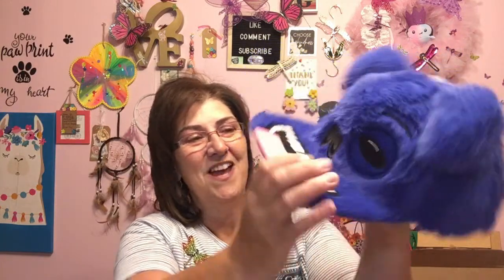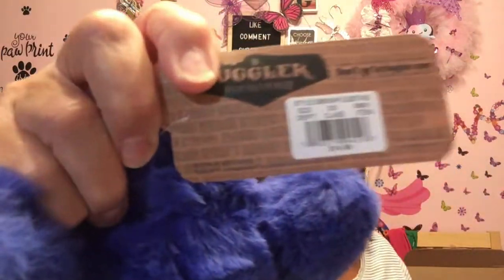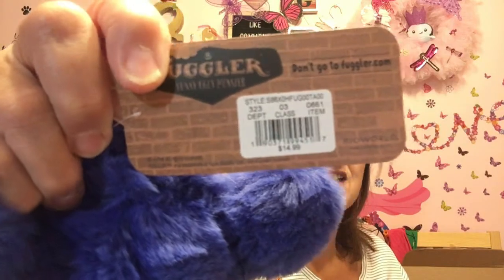I got this hat — these were flying off the shelf. It's called the Fuggler Funny Ugly Monster Hat by Bioworld. I just thought it was really cute and thought maybe Phoenix would like it. This was regularly $14.99 in some store and I got it for $4, so hopefully he'll like it.